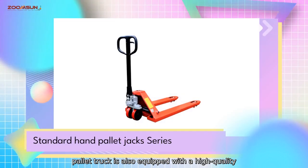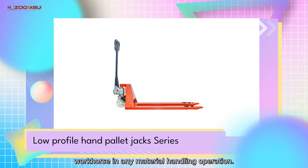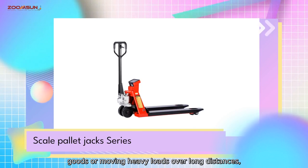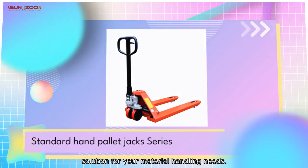This Pallet Truck is also equipped with a high-quality pump and control system, making it a reliable workhorse in any material handling operation. Whether you are handling large quantities of goods or moving heavy loads over long distances, our Pallet Truck Hydraulic is the perfect solution for your material handling needs.